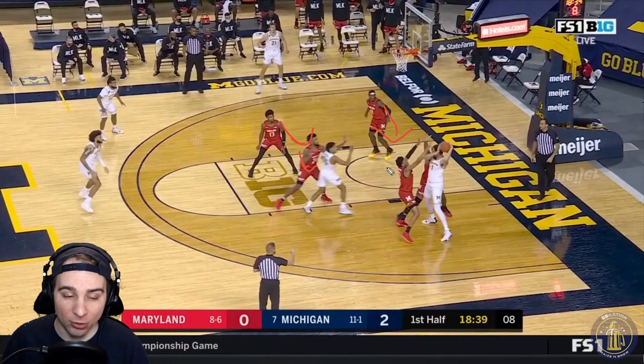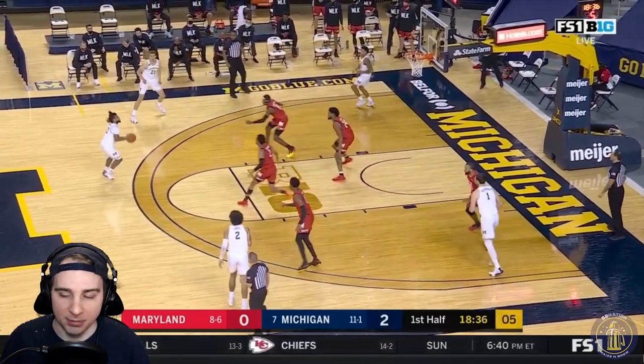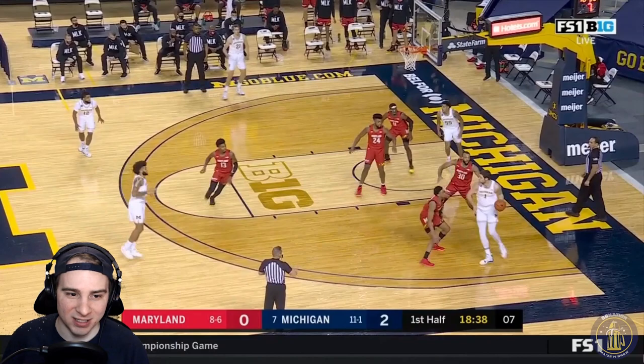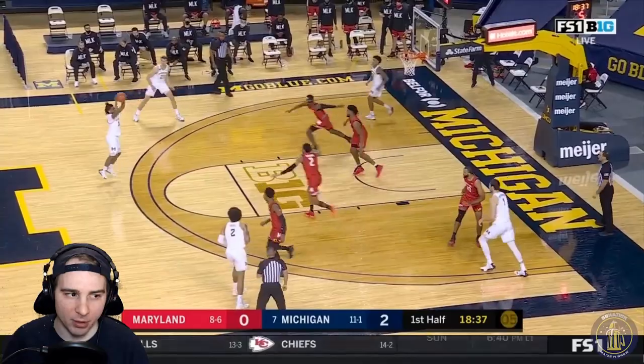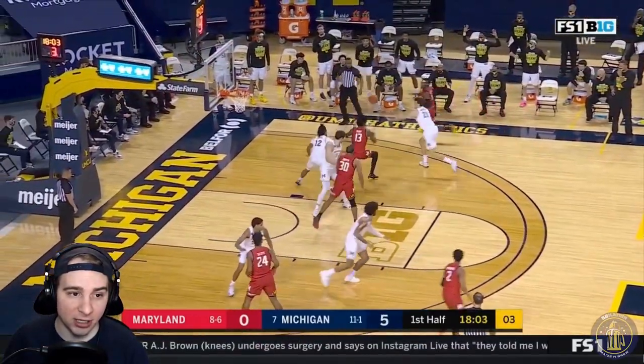They chose to double not only Dickinson but Davis as well. What does Dickinson do here? He dribbles to get out of it and then passes up to the top of the key. Because of that gravitational pull, everyone getting pulled towards this direction opens up a lot of options on the perimeter. Dickinson, who's a really great passer, finds Mike Smith at the top of the key, and he gets going early. You're up 5-0 early.